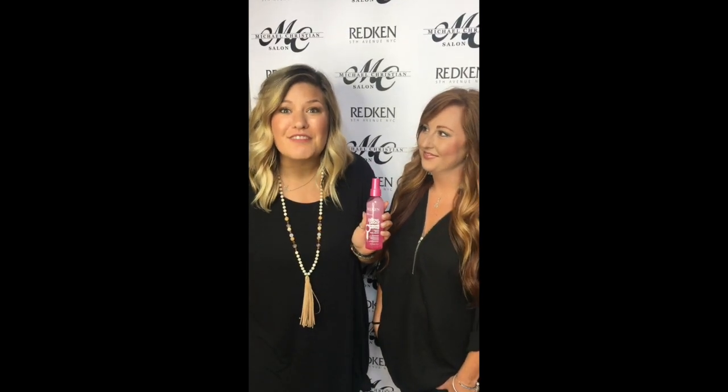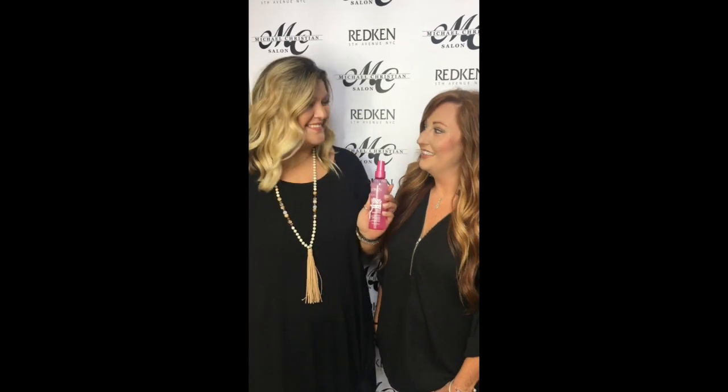It gives up to 20% faster blow-dry time. And when I begin with Pillow Proof Primer, I know that my clients are getting up to 450 degrees of heat protection with their blow-dry.